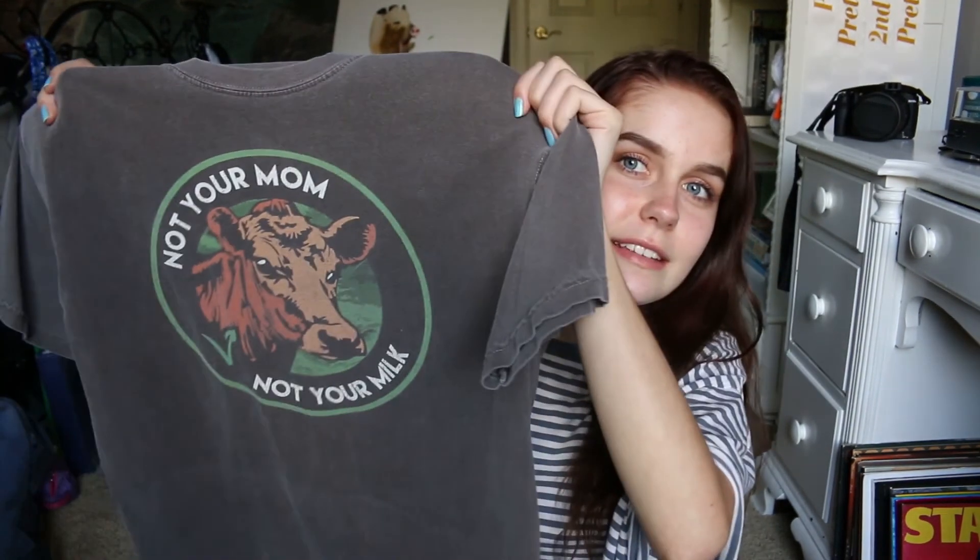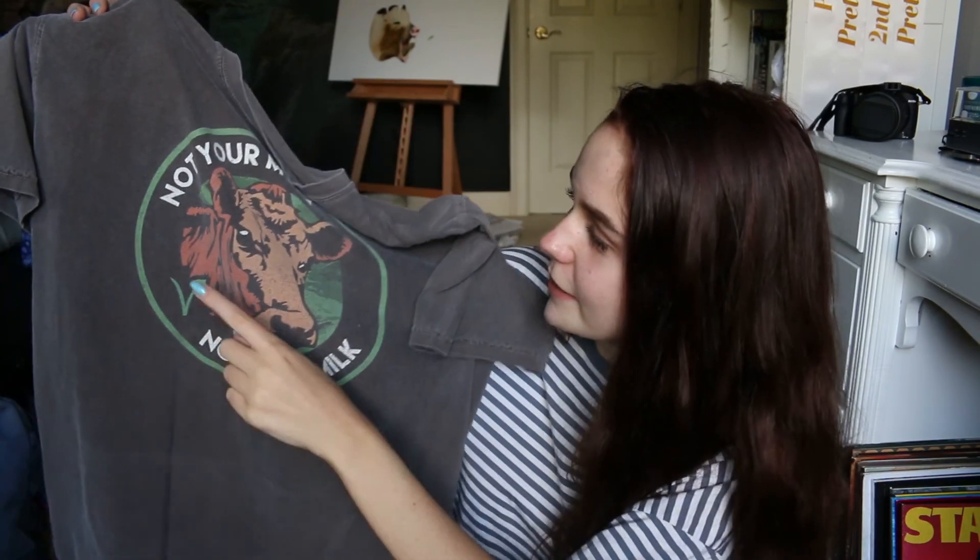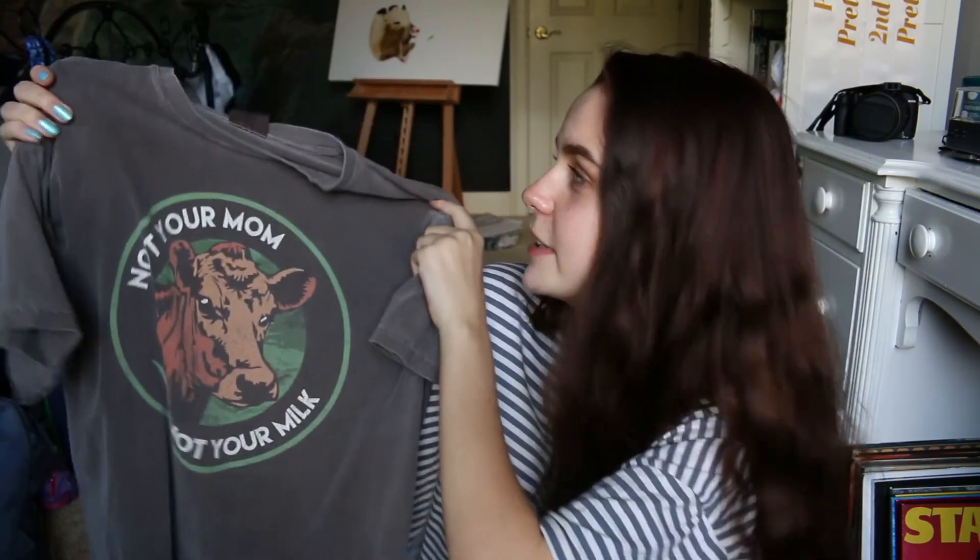This next t-shirt — I'm not a vegan but this one says 'not your mom, not your milk' and it has a little vegan logo and a cow on it. This shirt's really soft; it's a Comfort Colors t-shirt and they are really soft. I just really like cows. If you want to know about my diet and me not being vegan but owning this shirt, I'll maybe make a video. Don't attack me in the comments.